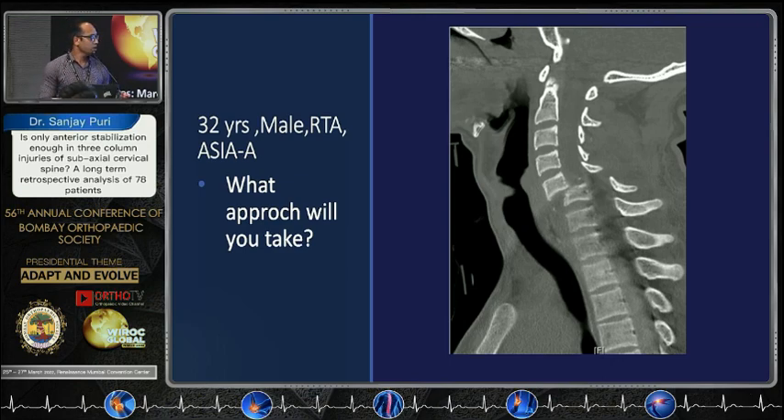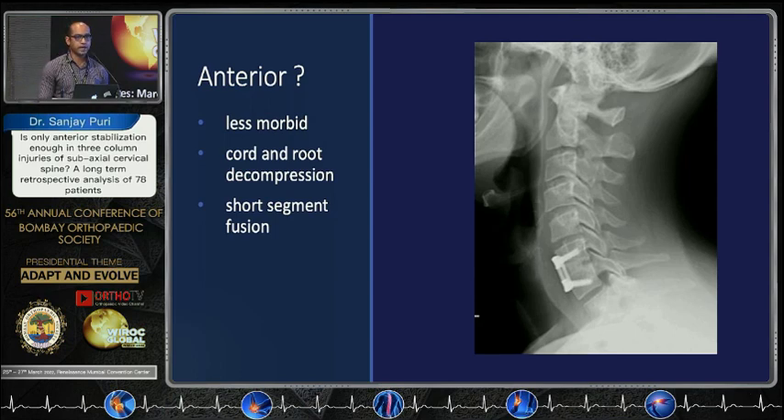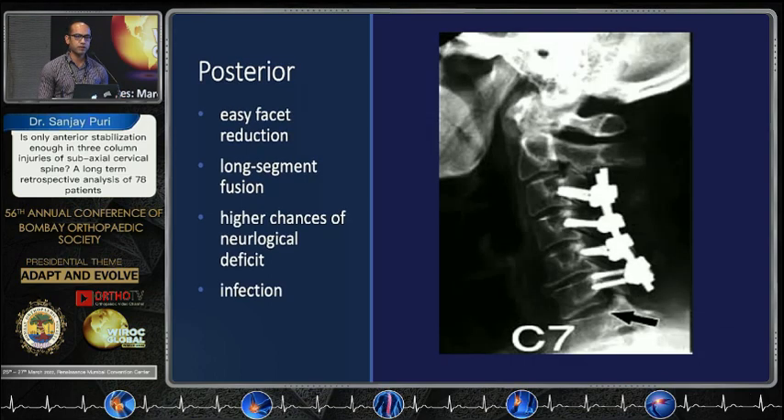We can take an anterior approach. It's like tackling an army of 10 to 15 people — for example, we use a sniper. Or we can send the infantry, in case we take a posterior approach, but we will have to sacrifice a few soldiers. In this case, we will have to sacrifice adjacent motion segments and fix those.